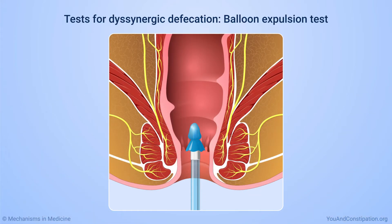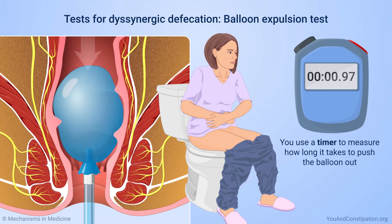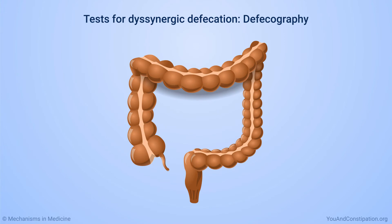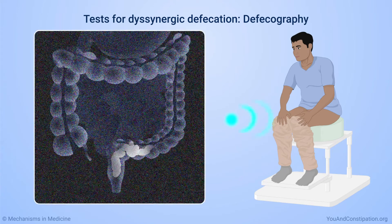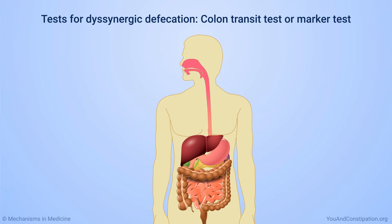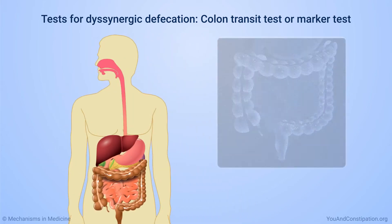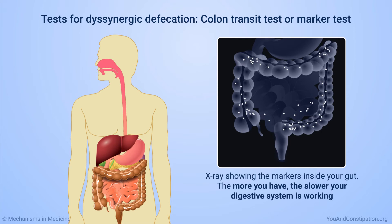A test called the balloon expulsion test uses a small, water-filled balloon placed in your rectum. You use a timer to measure how long it takes to push the balloon out. In a test called defecography, a technician puts some paste in your rectum and you sit on a toilet seat to push it out. X-rays or other imaging tests are taken while you do this to show how your body is working. Finally, you might do a marker test — you swallow a capsule containing tiny markers that come out in your bowel movements, then have an X-ray to see how many markers are still inside you. The more you have, the slower your digestive system is working.